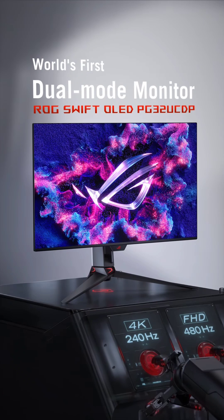ASUS has given us a sneak peek at their upcoming ROG Swift OLED PG32UCDP monitor, which is set to make its debut at CES 2024. What makes this monitor truly groundbreaking is its ability to switch between two display modes: 4K resolution at an impressive 240Hz, and Full HD at a whopping 480Hz. It's likely that ASUS is sourcing the OLED panel for this monitor from LG.